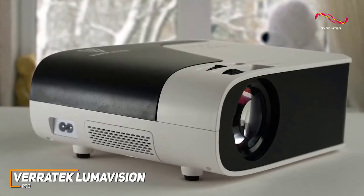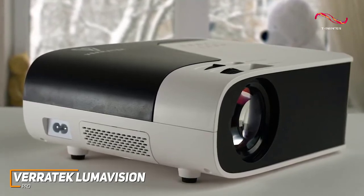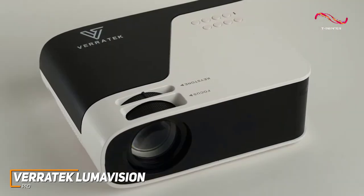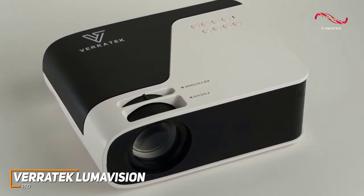The LumaVision Pro might not be the most portable option on this list, but it offers some of the best image quality for an excellent movie viewing experience at a reasonable price. It performs well with nearly any content, allows you to wirelessly share content, and offers plenty of brightness for backyard movie nights.